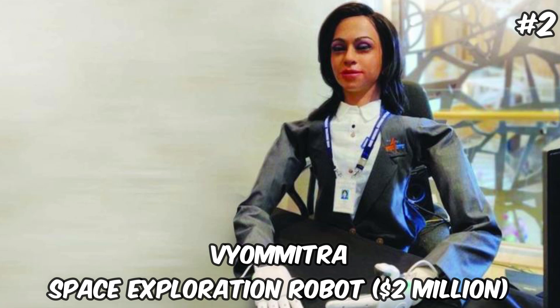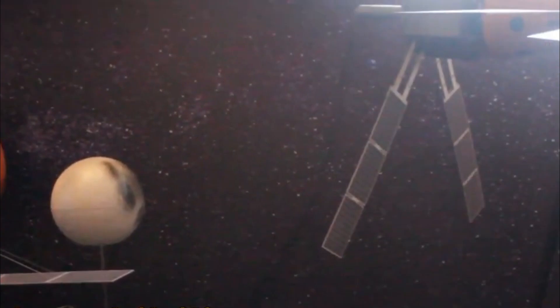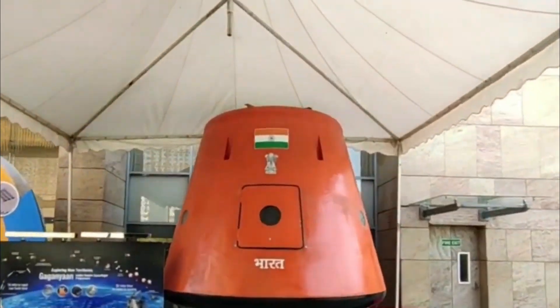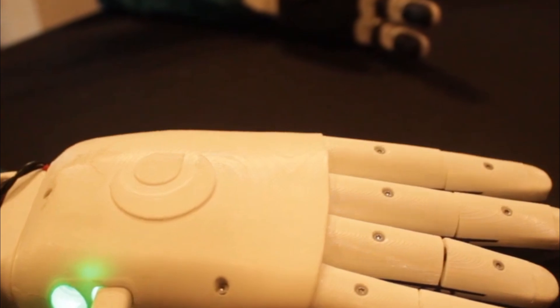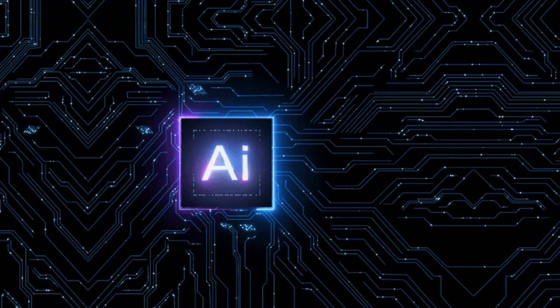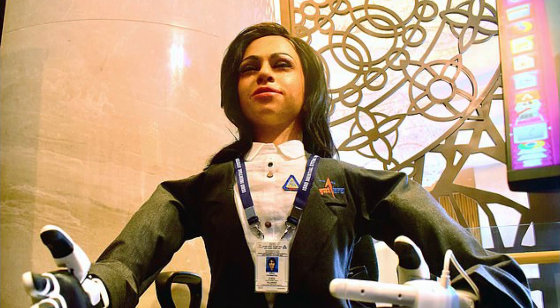Viometra — Space Exploration Robot — $2,000,000. Viometra, with its $2,000,000 price tag, stands out as a humanoid robot developed primarily for space exploration missions. Designed by a leading space agency, Viometra is equipped with features that allow it to operate in the harsh conditions of space, including the ability to perform tasks autonomously, conduct experiments, and manage spacecraft systems. Its development represents a significant investment in the future of space exploration, where humanoid robots can assist or even replace human astronauts in dangerous or routine tasks. Viometra's advanced AI, coupled with its ability to simulate human presence, makes it an invaluable asset for long-duration space missions, contributing to our understanding of space and enhancing the safety and efficiency of future explorations.